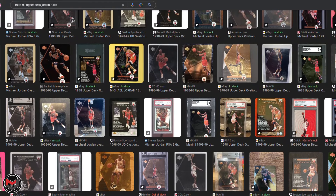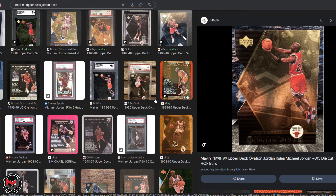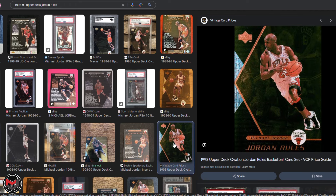That card can go upwards of $10,000 — if you get it graded, obviously it's going to boost up the price. There are also Jordan Rules cards in here: numbers one through five are one in 23 packs, six through ten are one in 45 packs, and eleven through fifteen are one in 99 packs.